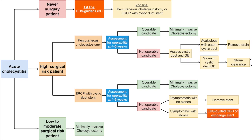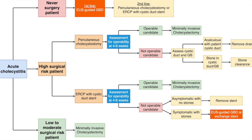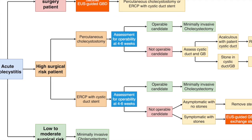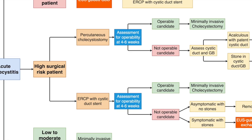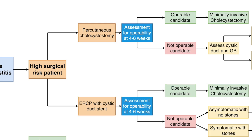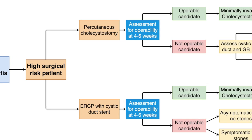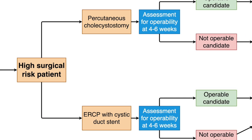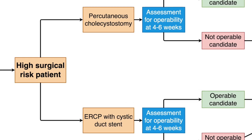Never-surgery patients should undergo EOS-guided gallbladder drainage as first-line treatment and this should be considered destination therapy. High-risk surgical patients include those with potentially reversible comorbidity or those whose risk status cannot be accurately ascertained due to severity of clinical presentation. These patients should preferably undergo percutaneous cholecystostomy or ERCP with transpapillary cystic duct stenting as a bridge to therapy.